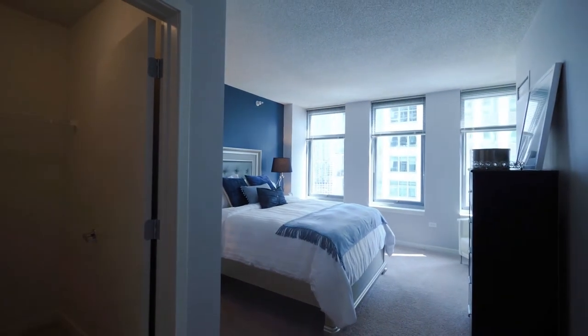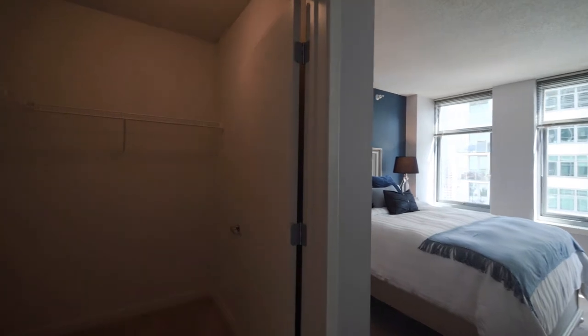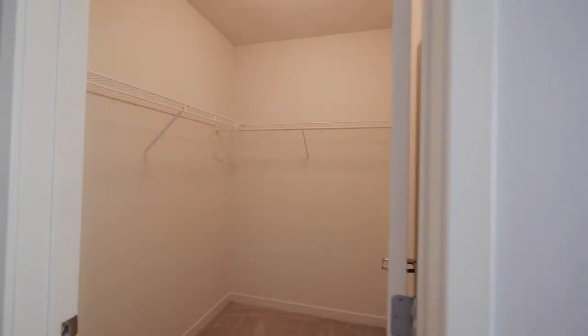The bedroom has space to accommodate a variety of furniture, three windows, and a nice-sized walk-in closet.